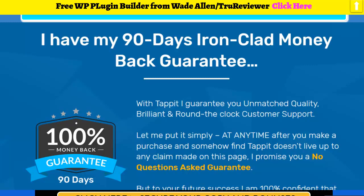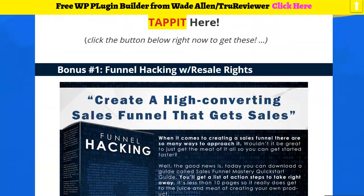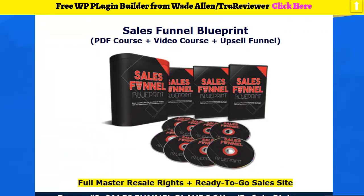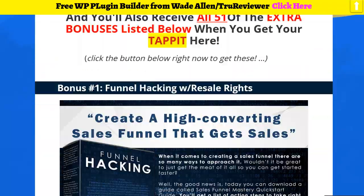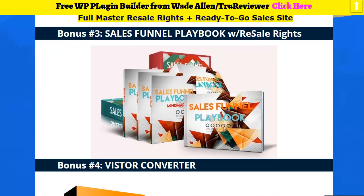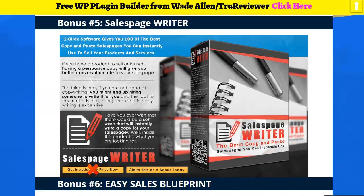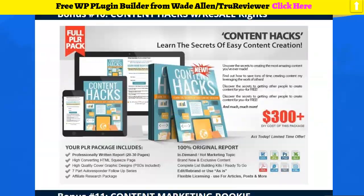Dr. Amit — I think it's Patel — has been doing this a long time. I've been an affiliate for probably seven or eight of his products this year alone. Always a solid guy. You're gonna get good support, and you've got 90 days to play with it. Now here are the bonuses I put in for you guys — funnel hacking, sales funnel blueprint, sales funnel playbook, conversion tools.